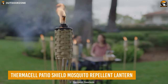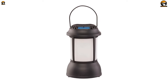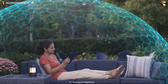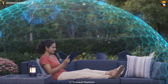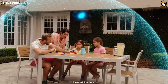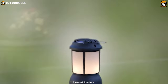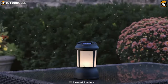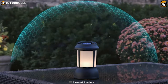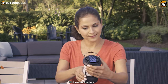Mosquitoes ruining your camping experience? The Thermacell Patio Shield Mosquito Repellent Lantern is the answer to all your mosquito woes, making outdoor stays more fun and cozy. Just turn it on and watch the magic happen. With hours of scent-free, mess-free mosquito defense up to 15 feet, this repellent lantern gives you more time to relax and less time swatting those pesky insects. This lantern is powered by a safe and compact fuel cartridge, so there'll be no hassle of cords.